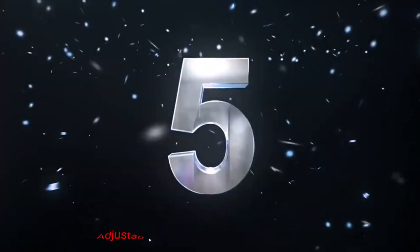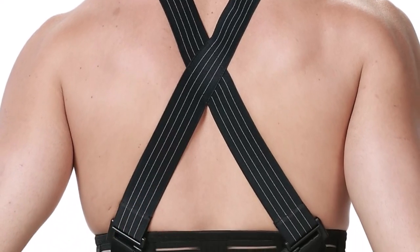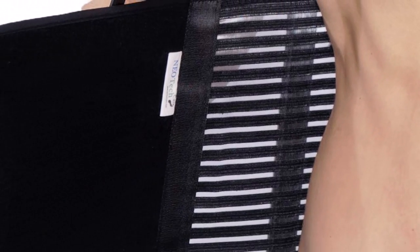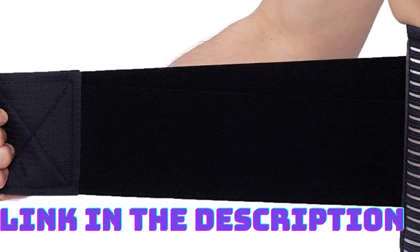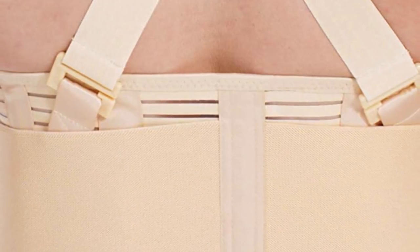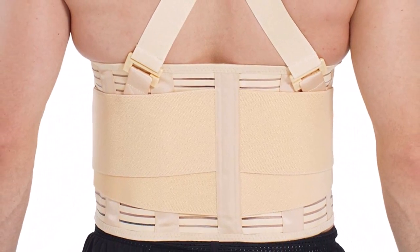Number 5: Neotec Care Adjustable Back Brace. These back braces feature an adjustable lumbar support belt that provides targeted support to the lower back. This belt allows users to customize the level of compression and support according to their needs, ensuring a comfortable and secure fit. The adjustable feature makes it suitable for various body types and allows users to find the optimal level of support for their specific condition. Comfort is of utmost importance when it comes to wearing a back brace for extended periods.